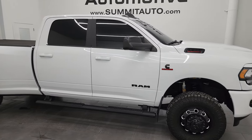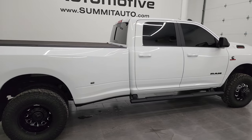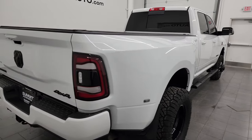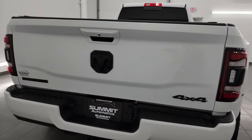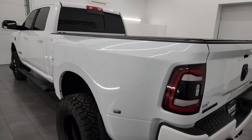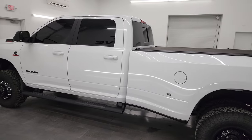Hey, this is Brett, and this 2022 Ram 2500 Crew Cab Long Box Dual Rear Wheel Bighorn Level C Package Night Edition is stock number 14254Z. I am here at Summit Automotive in Fond du Lac, Wisconsin — your new and used heavy-duty truck and Ram headquarters.